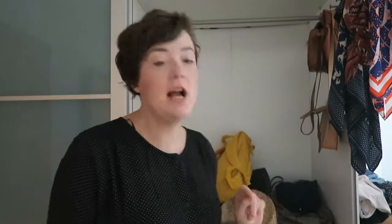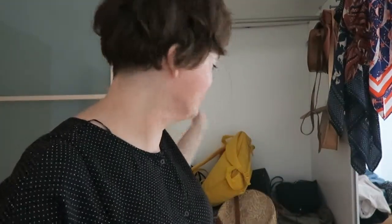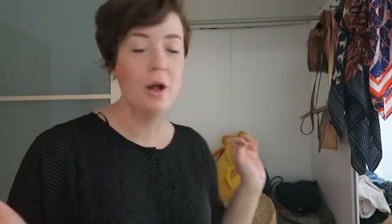I usually post about art, illustration, planning, and journaling. But today I thought I would do something different — you might notice a slightly different background because I'm doing a little wardrobe clear out, and I've recently purchased a new bag.